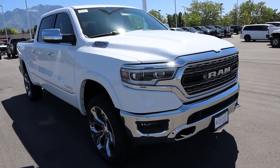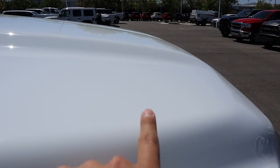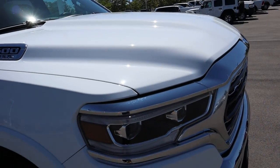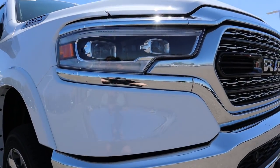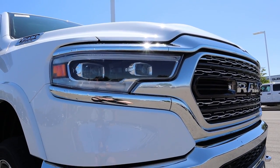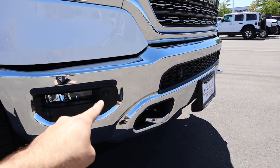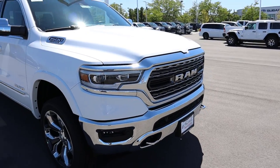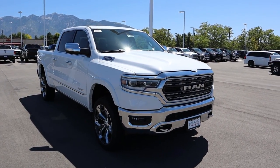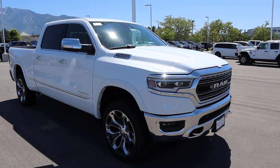Coming around up front, the bright white is more of a flat finish — it doesn't have that crystal effect that the ivory tricoat has, so it's a bit of a downgrade to be honest. You've got projector bulbs up front with LED accent lights that are dynamic and move at night. LED fog lights, parking sensors, and chrome tow hooks are all integrated. I'll get my hands on the new black appearance group once it comes out and do a comparison review.